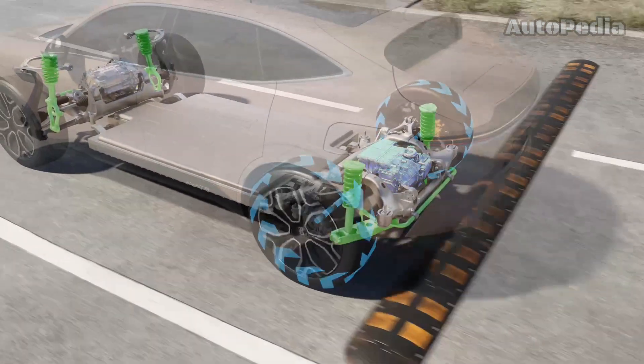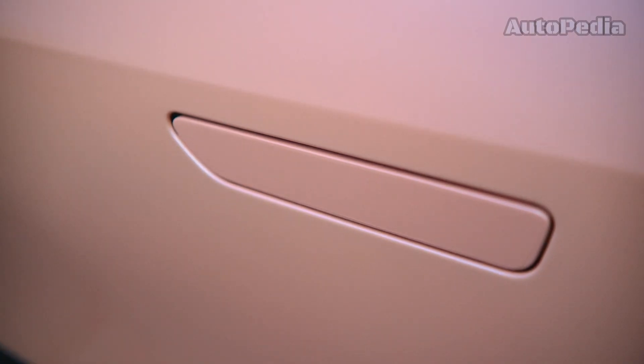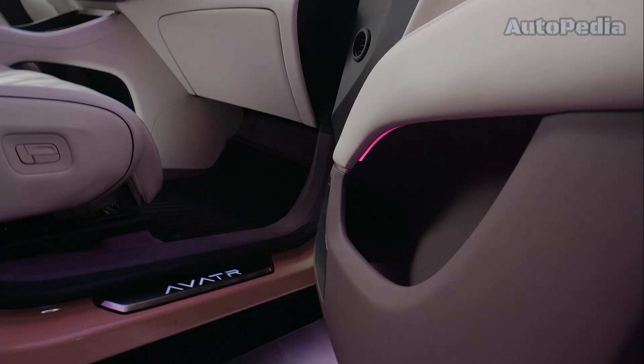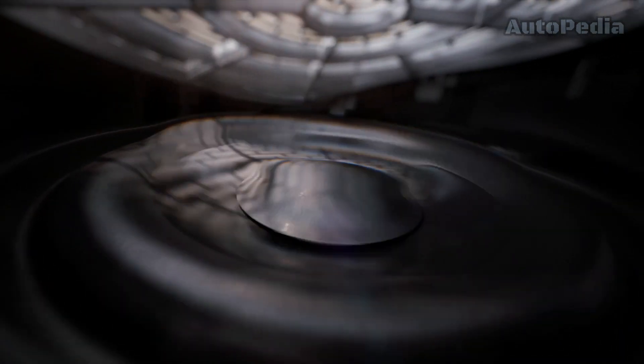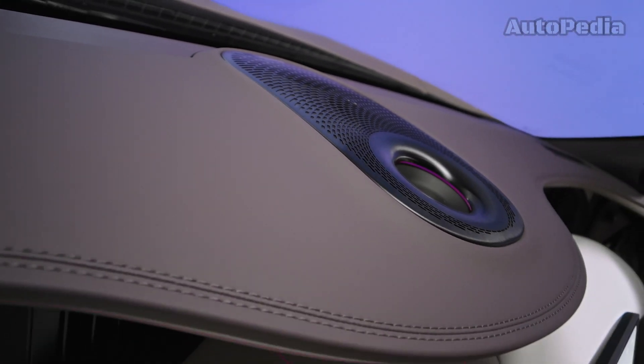Designed by the Avatar Global Design Center in Munich, Germany, the Avatar 11 embodies the core design concept of "sense of the future." Its design principles focus on bold confidence, new intelligence and vibrant individuality, resulting in an agile and powerful appearance.